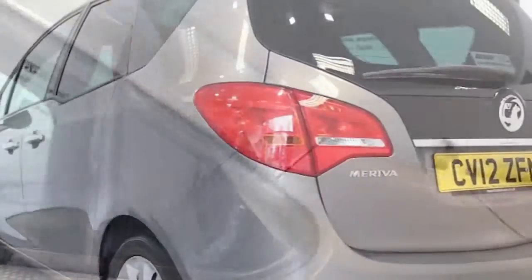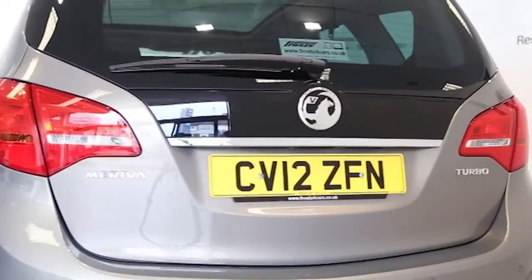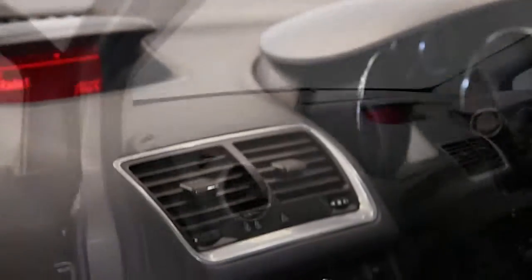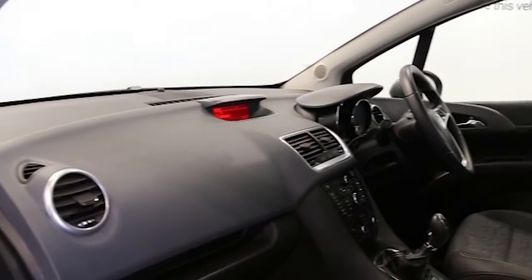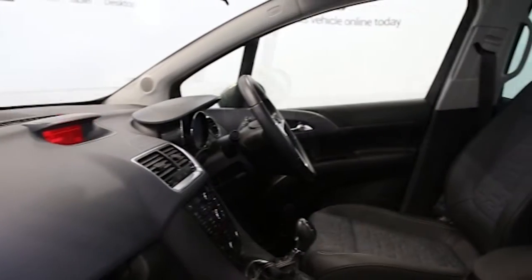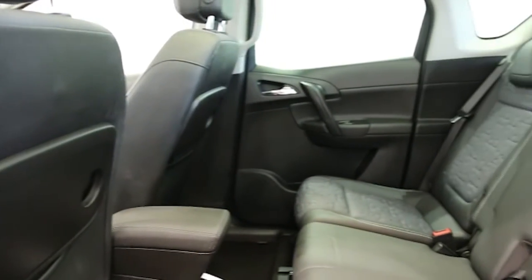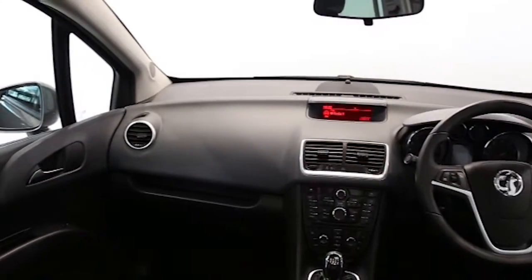air conditioning, panoramic roof, half-moracana trim, 17-inch alloys, CD player, electric windows and mirrors, front and rear park assist, privacy glass, flex doors and space, flexible rear seat, ABS and tinted windows. This Vauxhall Meriva has been through our full and extensive service and preparation process to ensure